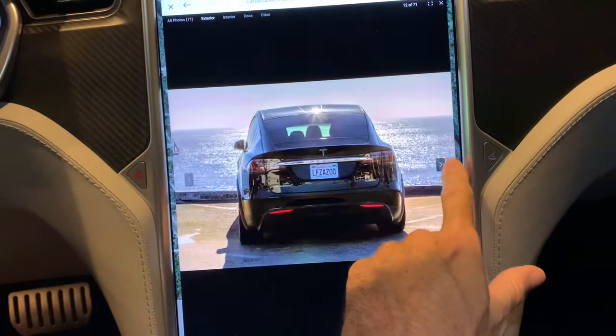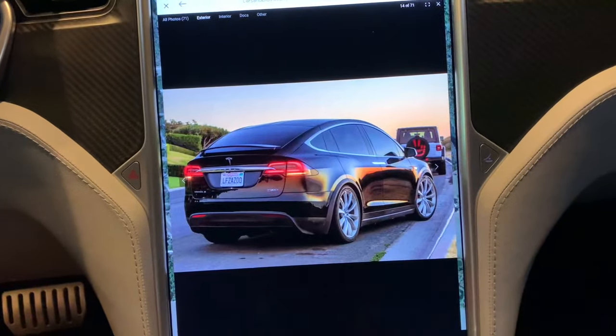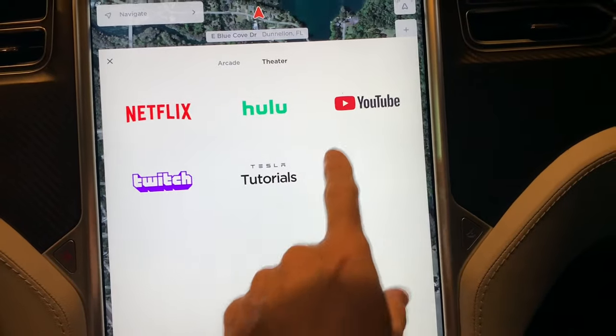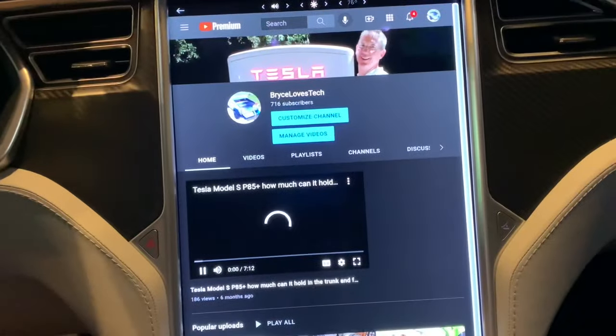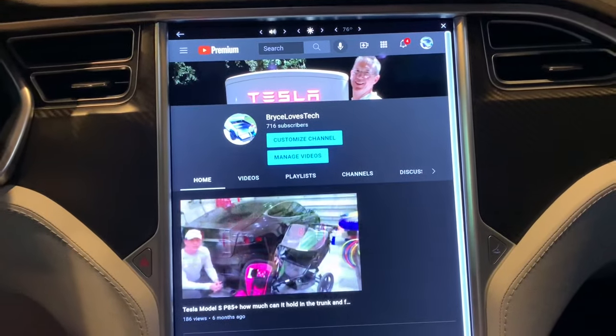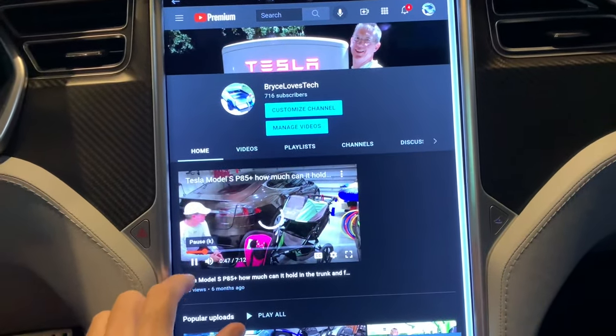I do want to thank you for watching — please subscribe and like the video. I put up all these technology videos plus a lot of paddleboarding videos because that's kind of what we do all the time too. Have a great day and thank you!